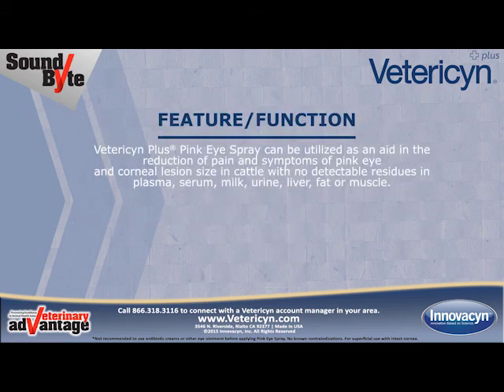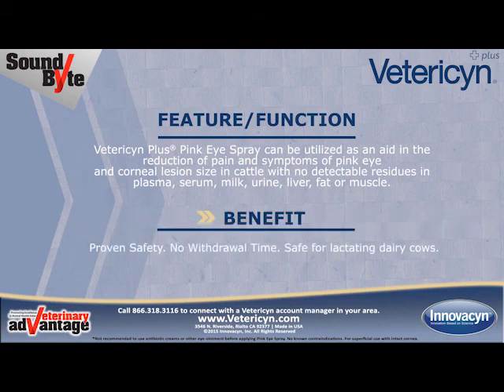Vetresyn Plus Pink Eye Spray can be utilized as an aid in the reduction of pain and symptoms of pink eye and corneal lesion size in cattle, with no detectable residues in plasma, serum, milk, urine, liver, fat, or muscle. The benefits: proven safety, no withdrawal time, and safe for lactating dairy cows.